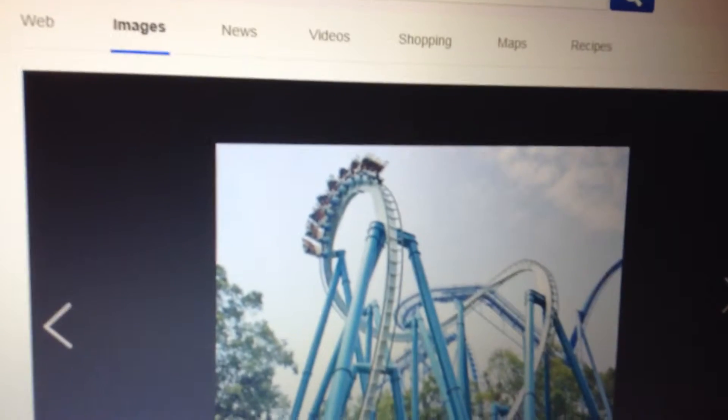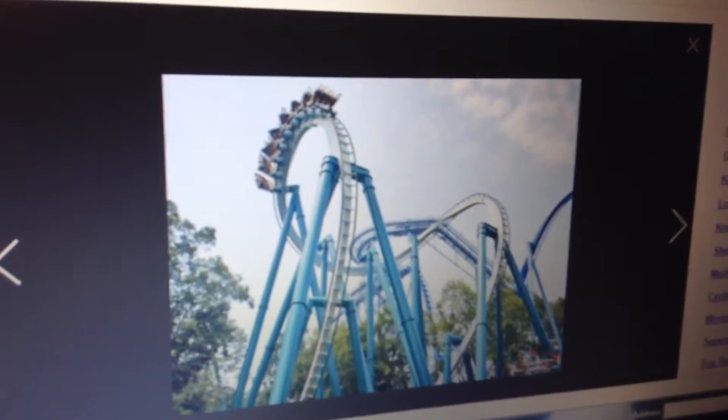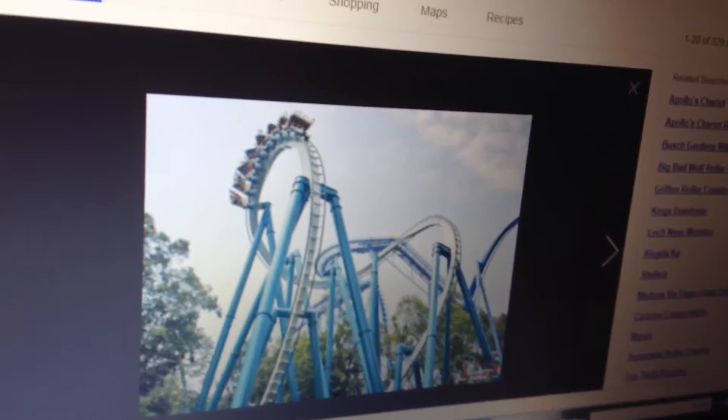The thing with Alpengeist is that it has the worst B&M rattle you will ever experience. I came off this thing with a headache nearly every time I rode it. The B&M rattle is just horrific, and during the corkscrew — ugh, that thing is just terrible. And the mid-course brake run slams you in there almost like it's going to a dead stop.